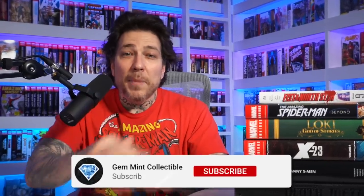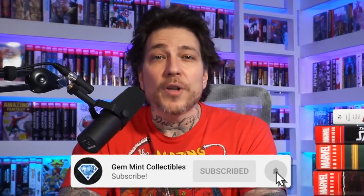With that being said, hit that like, make sure you're subscribed, and let's jump into this haul. First, let's start off with the manga — we've got Fist of the North Star Volume 9.